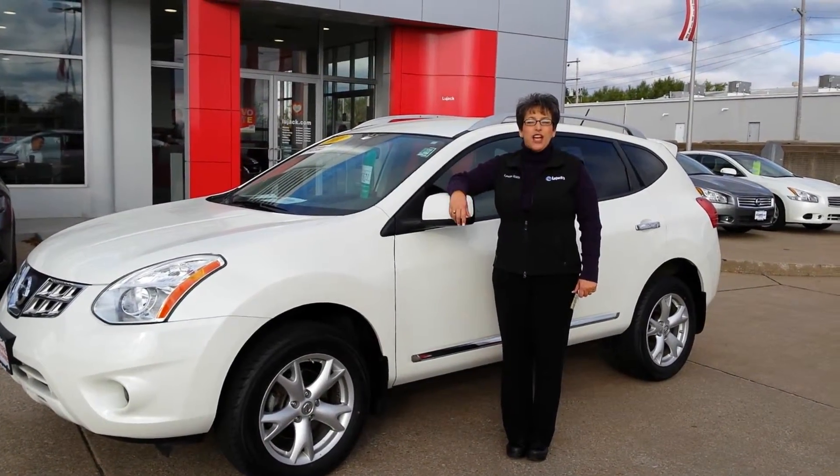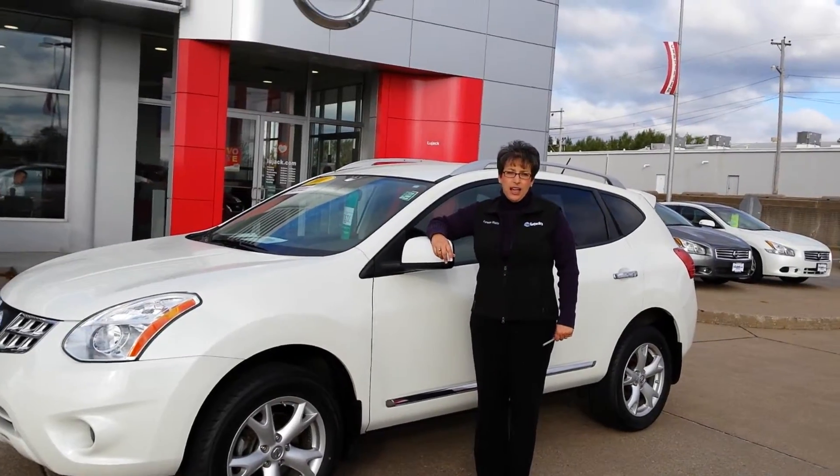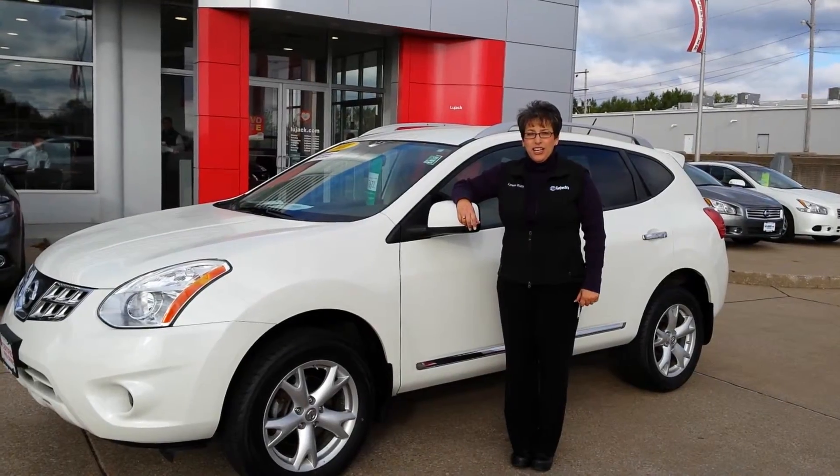Hi Jasmine, my name is Lynette and I'm with Lou Jack Nissan here in Davenport. We know that you asked about the 2009 Nissan Murano. Well, it isn't even ready for the lot yet — we just took it in on trade.